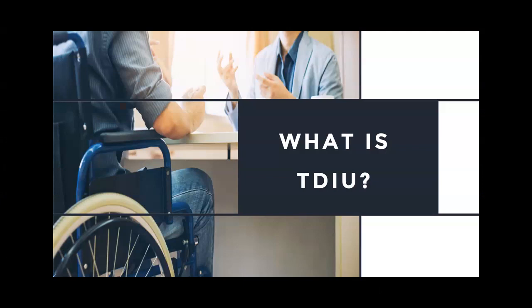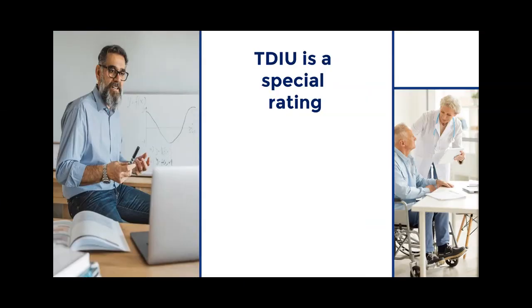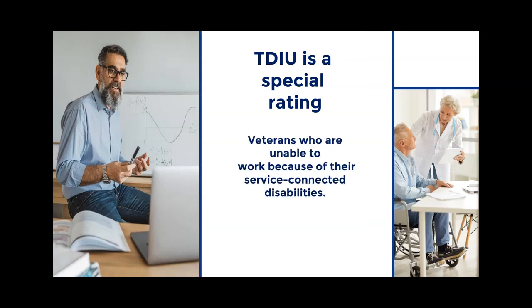Total Disability Based on Individual Unemployability: What Ratings Are Required? TDIU is a special rating designed to compensate veterans who are unable to work because of their service-connected disabilities.